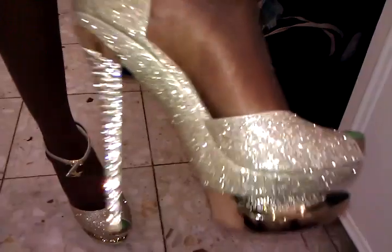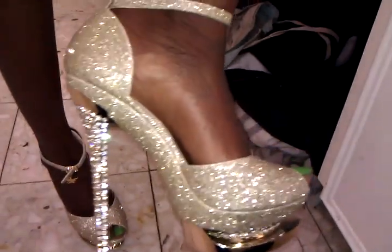These heels were $79.99 at Cheeks, on sale, 20% off, so these heels were on sale and I decided to get them.